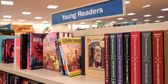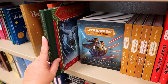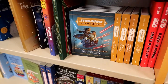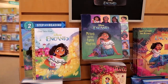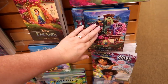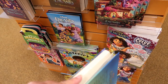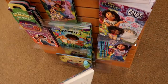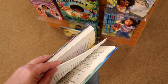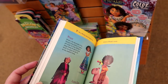Now I'm in the Young Readers section, and they have several Star Wars books. There's an entire endcap of Encanto books. Oh my gosh, the graphics — they're so pretty. This is the Deluxe Junior Novelization. They're explaining who everybody is.